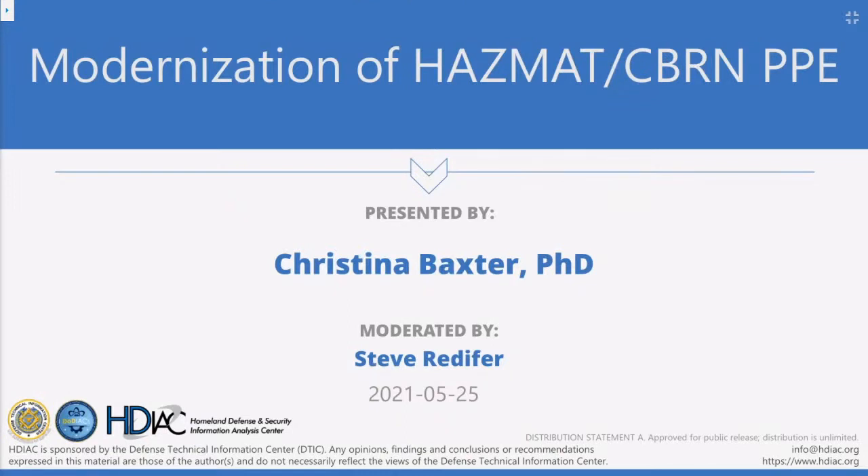Good afternoon. Thank you for joining us for our latest Homeland Defense and Security Information Analysis Center webinar that covers the modernization of personnel protective equipment for HAZMAT, CBRN, and first responders. My name is Steve Redifer, and I'm the lead for the HDIAC. Today we have the privilege of again hosting Dr. Christina Baxter. I want to express my appreciation to all of you for joining us today. I'd also like to thank our sponsor, the Defense Technical Information Center.